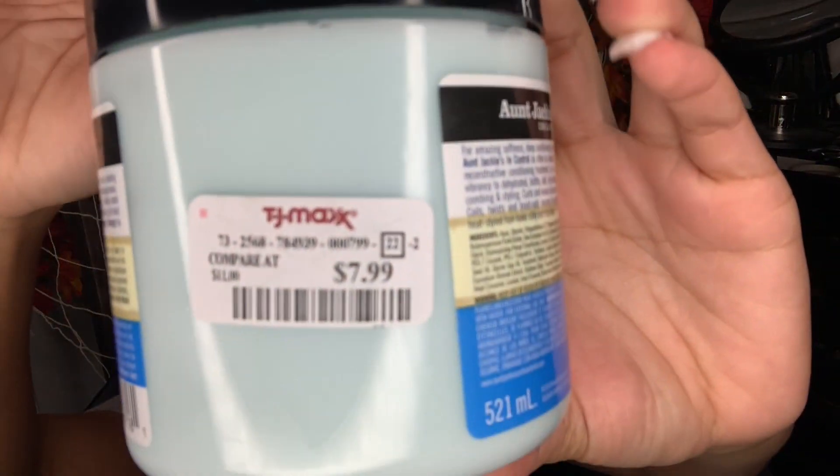I got this Aunt Jackie's Curls and Coils products. One is the moisturizing and softening conditioner for $8, regularly $11. The other is the Defining Curl Cluster, also $8, regularly $11 - it's a nice size jar. I've heard good things about their products. I've never tried it before, but I'm going to take my hair out of these twists soon and try this. My hair is transitioning and I'm still figuring out what products work for me.